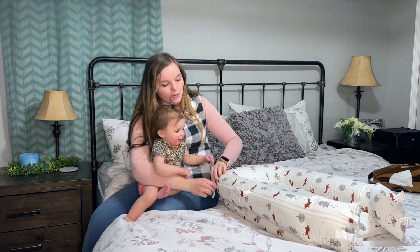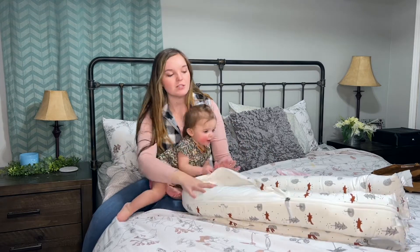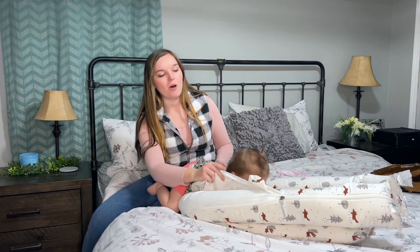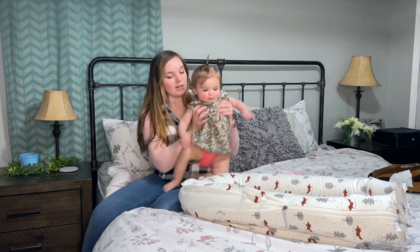It's also got zippers on the side to unzip the pillow out of it, so if they spit up on it or things like that and it needs to be washed, all the cushion can be removed and you can throw it right into the washing machine.